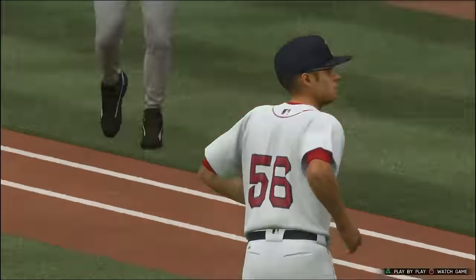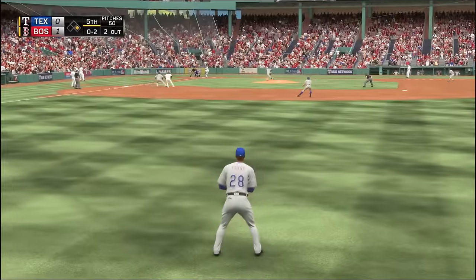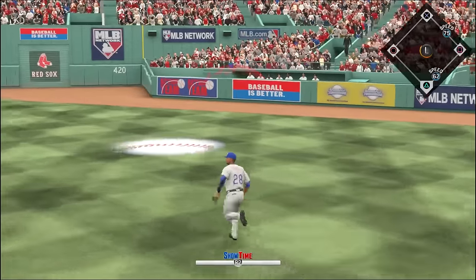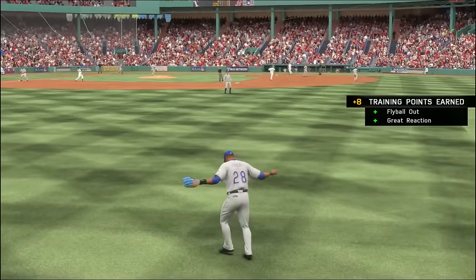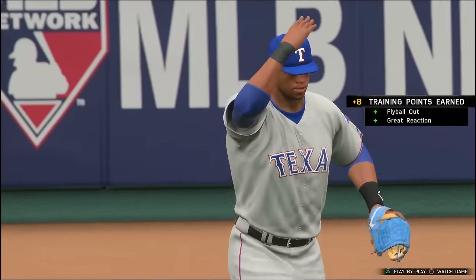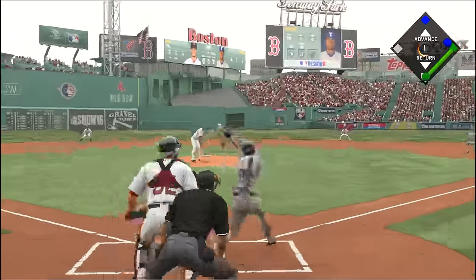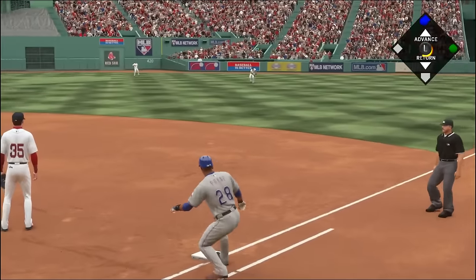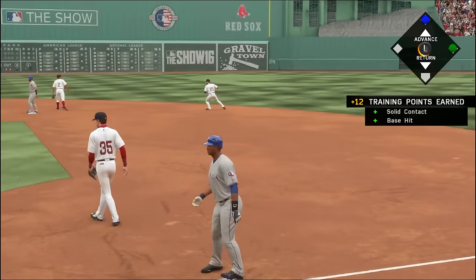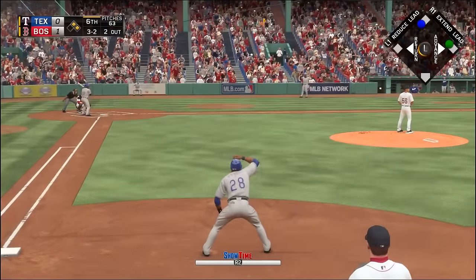Payne and another hitter were left stranded in scoring position. In the fifth inning, still 1-0 Boston, Payne gets another chance in right field and hauls in the catch cleanly. Then in the sixth inning with two down, Payne hits one to right field — that gets down — two on and two out for Texas as Payne picks up another hit from the left side, his preferred side of the plate.